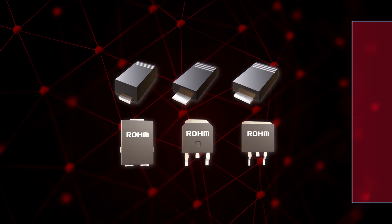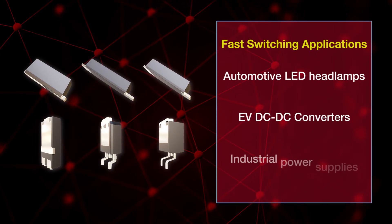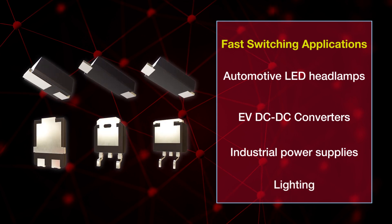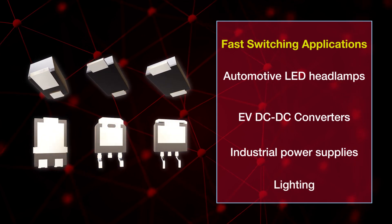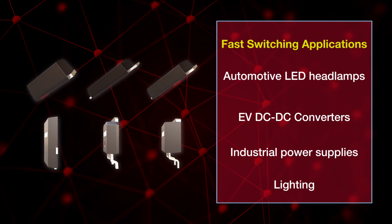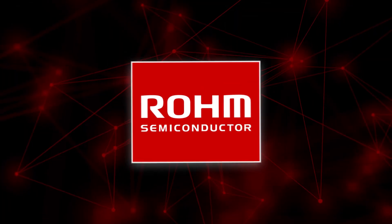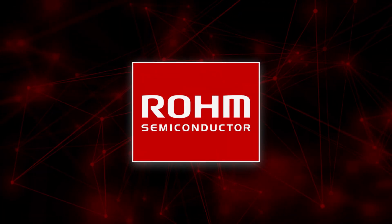Along with automotive qualifications, the new YQ series is ideal for applications like automotive LED headlamps, EV DC-to-DC converters, and industrial power supplies. When you need SBDs that switch faster, are more efficient, and provide better performance, Rohm's new YQ series is your solution.